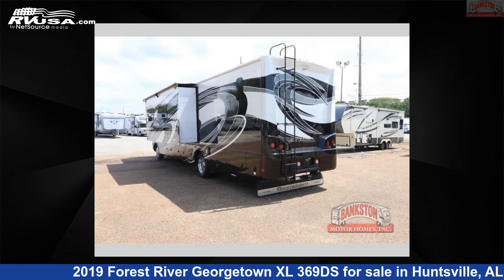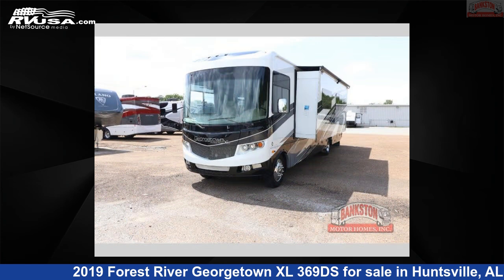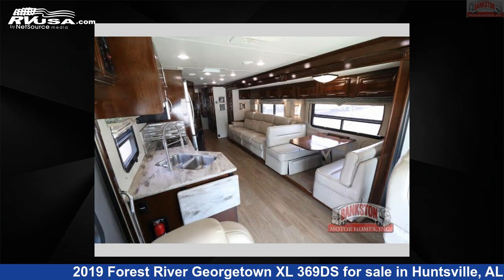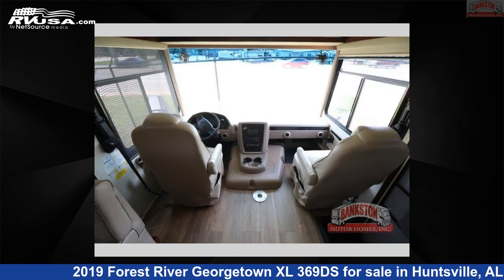This used Forest River is 37 feet 0 inches in length and features 5 slide-outs and 65 gallons freshwater capacity. The floorplan layout of this Class A features bath and a half-rear bath. This 2019 Forest River Georgetown XL369DS is built on a Ford F53 chassis.